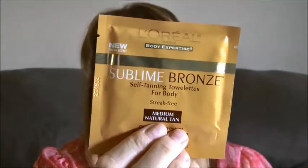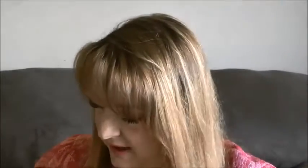Up next is a little foil package — this is the Egyptian Magic All-Purpose Skin Cream. Just a little foil packet of that. And then the L'Oreal Sublime Bronze — this is a self-tanning lotion. I'll use it for my legs one day.